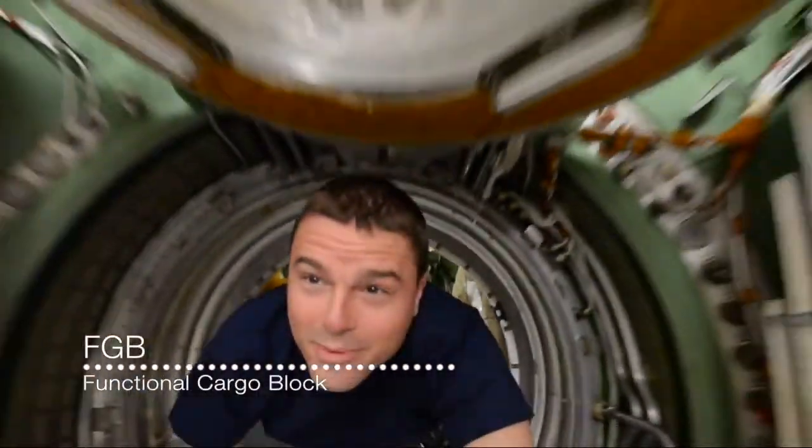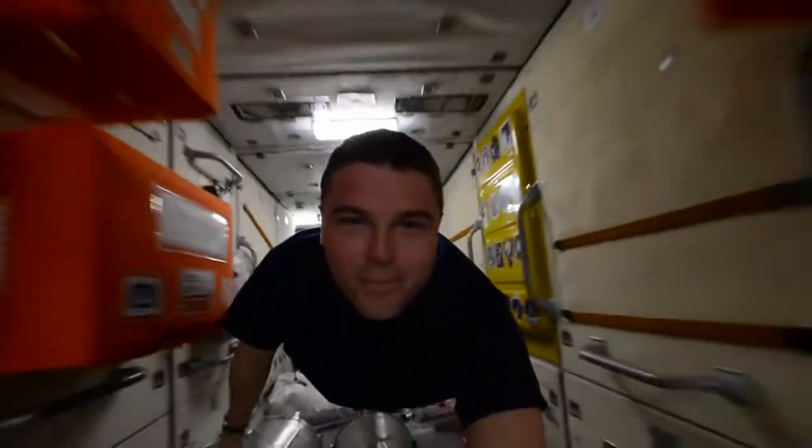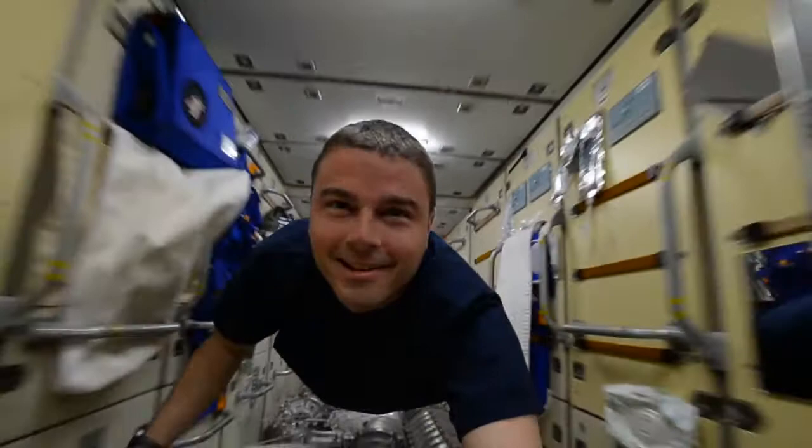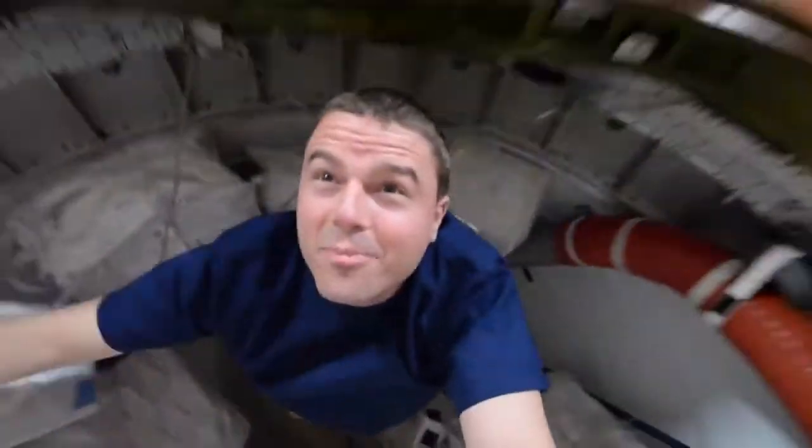And now we're going through into the FTB. Looks like we got a nice flight path here — should be able to make it. All right, down into Node 1. Station's going to open up.